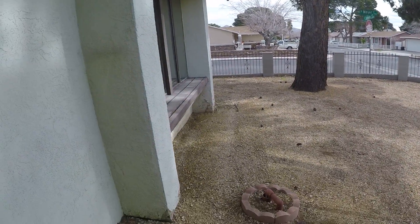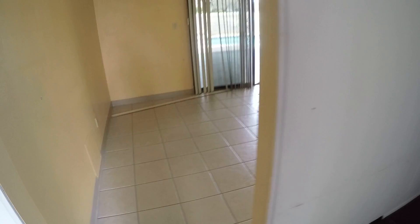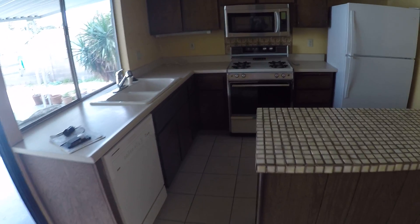Nice big yard here. Here's your first living room. It's got paneling. It's got a lot of older features — popcorn ceiling, tile floor, and tile and Formica countertops.